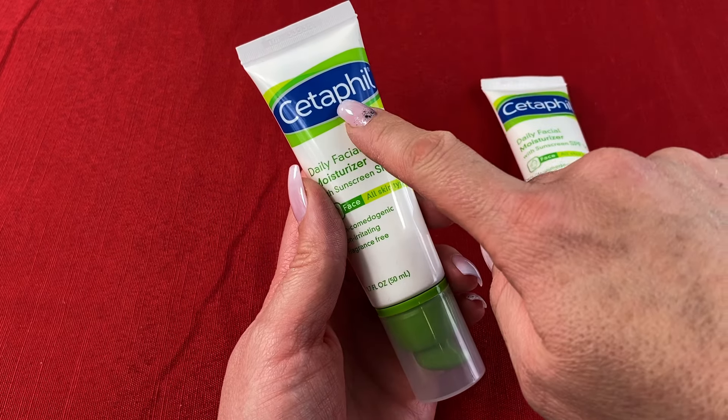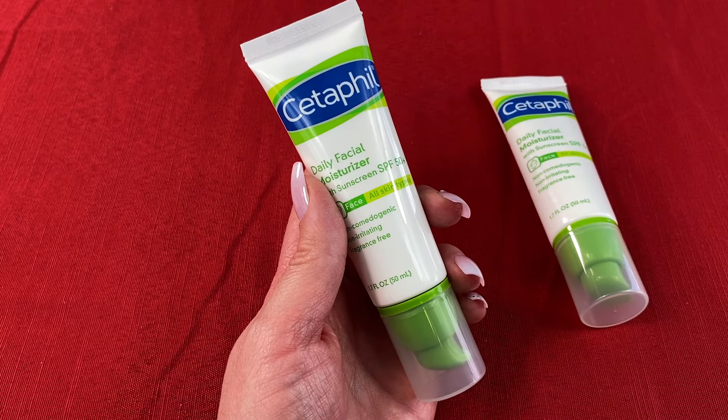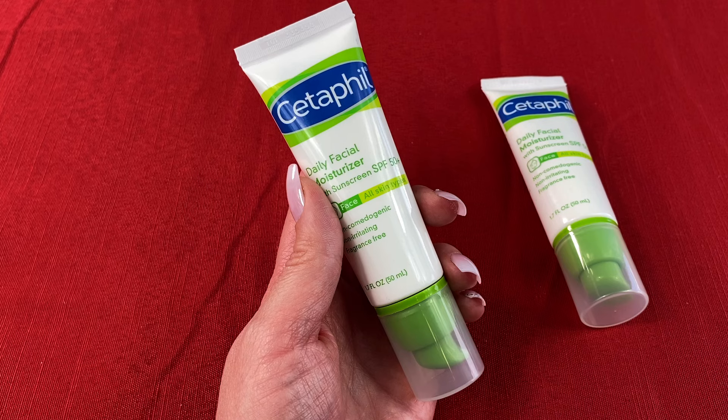Today I'm doing a review on the Cetaphil Daily Facial Moisturizer SPF 50. Find out what I liked about this product and see if it will work for you as well.